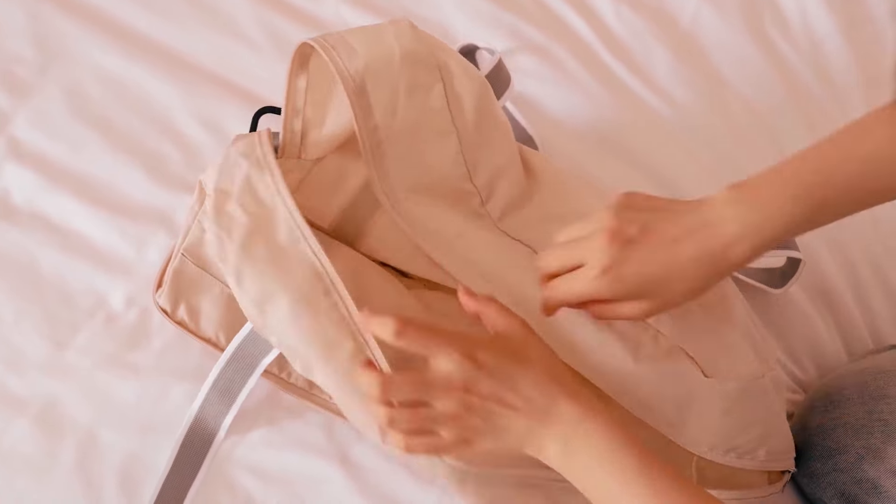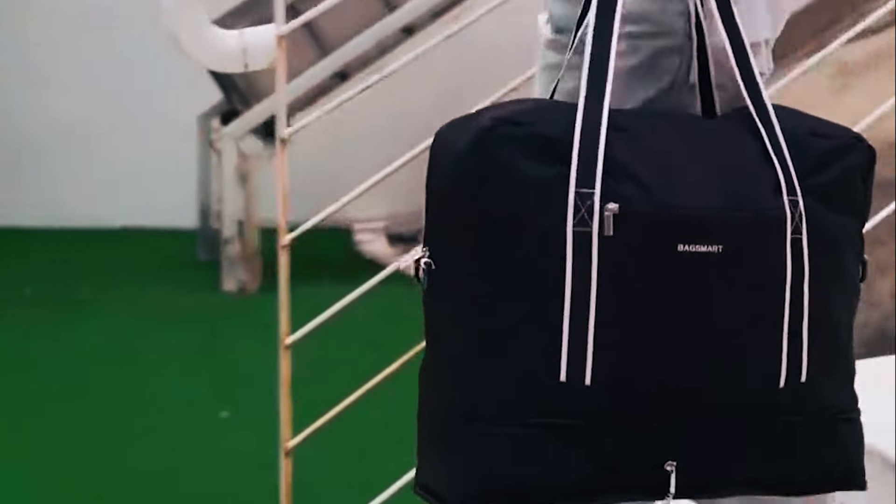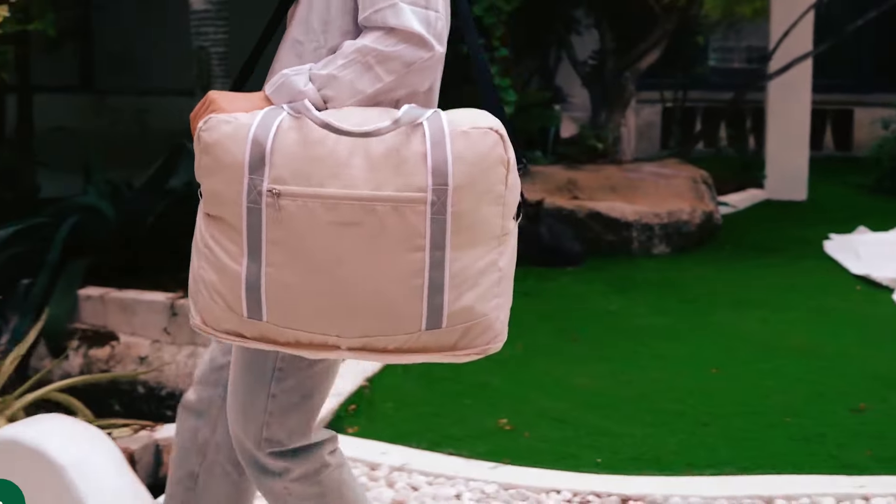Packed with adjustable shoulder straps and a zippered external pocket, it stands as the ultimate travel companion. Its versatility extends beyond travel, doubling as a weekender, gym duffel, or personal tote. Travel smart, pack efficiently, and enjoy the freedom of carry-on travel with this bag.